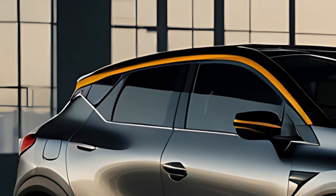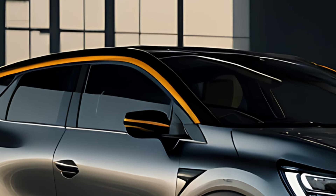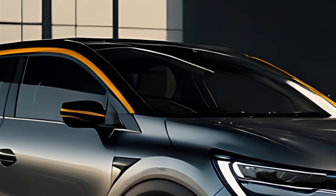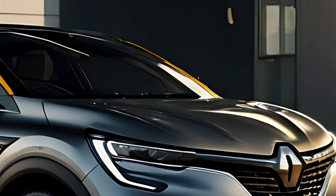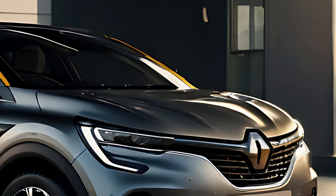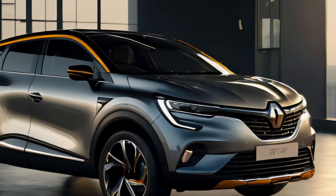Overall, the 2025 Renault Captur is a versatile and stylish compact SUV that caters to a wide range of drivers, from city dwellers to small families. With its blend of modern design, advanced technology, and eco-friendly options, it remains a strong contender in the competitive compact SUV market.